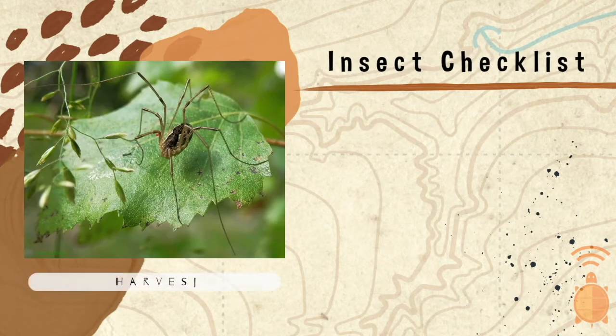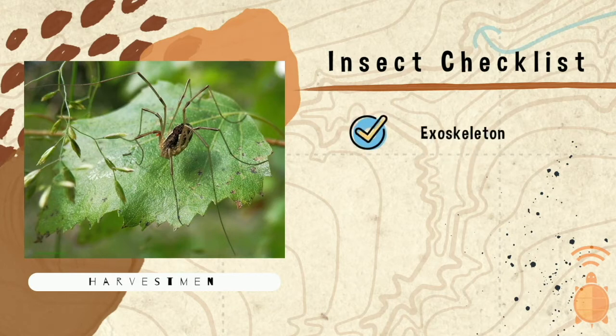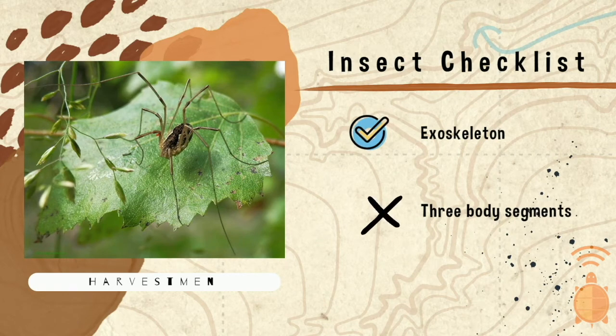And lastly, our harvestman, also known as daddy longlegs. Yes, there's an exoskeleton. Three body segments? Nope, there's only one. And six legs? No, there's eight. So, not an insect. Harvestmen are arachnids and are related to spiders, but not actually spiders themselves. Nice work, team!